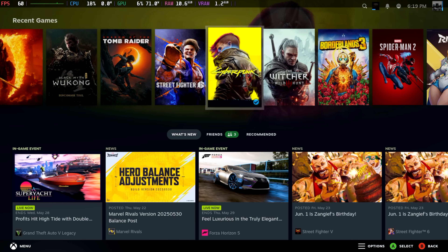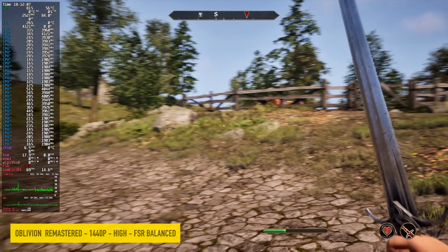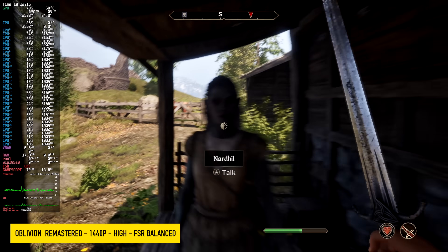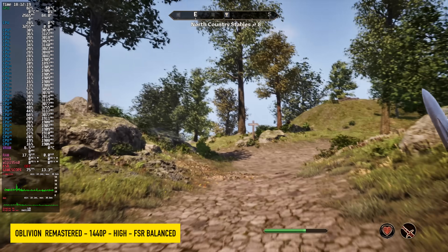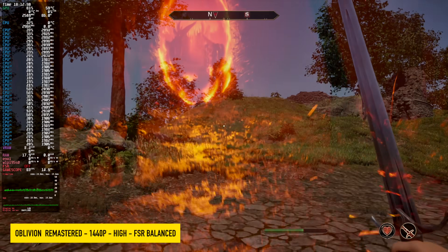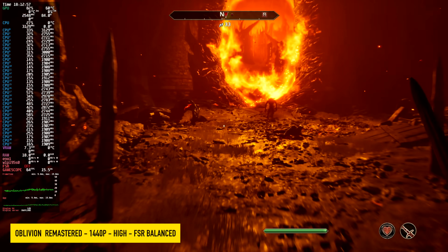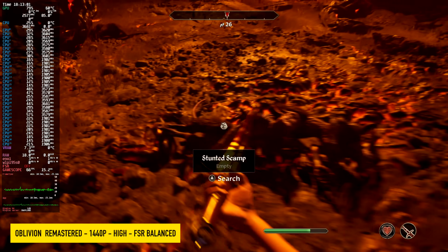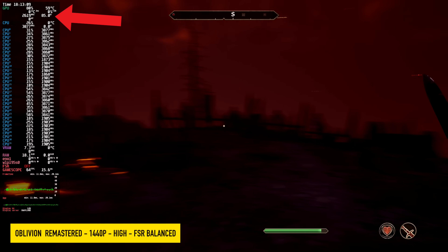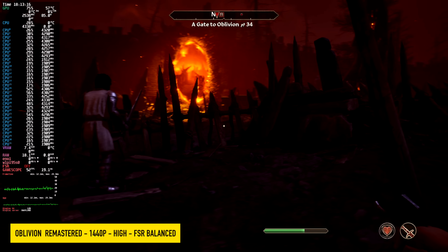Let's start out with Oblivion Remastered. I wasn't really sure how this game was going to perform on this chip in Linux, but it's not doing a bad job. We're at 1440p high, with FSR set to balance — usually I use XeSS but FSR is looking pretty decent here. We're over 60 FPS, though it does get close to dropping down at times. I could definitely play it like this, or take settings to a high-medium mix at 1440p. Looking at the top left performance metrics, we're pulling anywhere from 80 to 90 watts combined on this APU — that's the iGPU and CPU together — and this chip will do 120 watts sustained or boost up to 140.